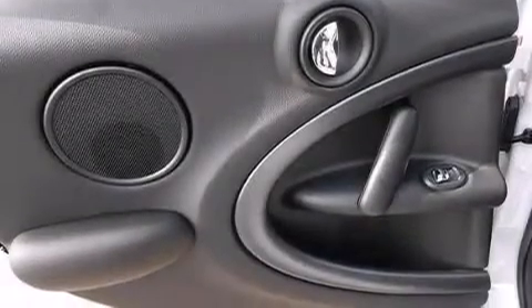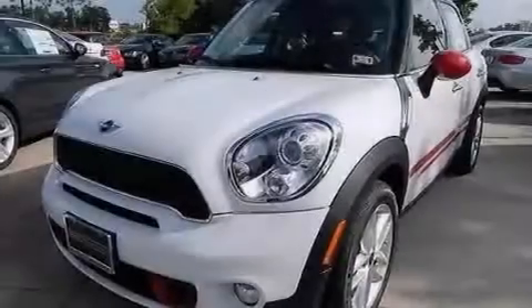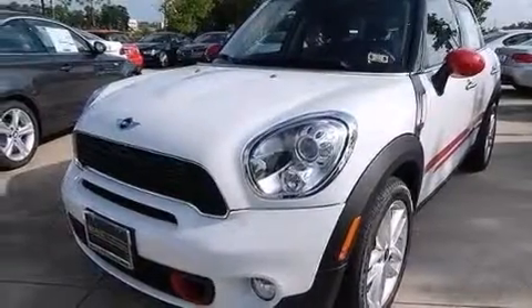Additional features include an illuminated driver-side vanity mirror, 12-volt power outlets, rear curtain airbags, air conditioning with automatic climate control, and aluminum wheels.